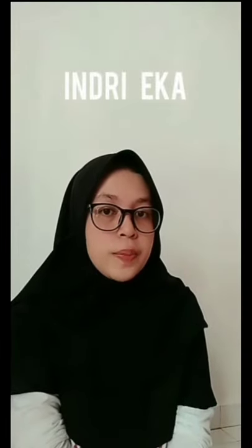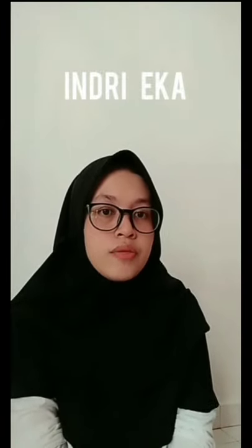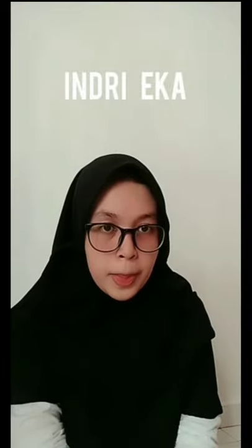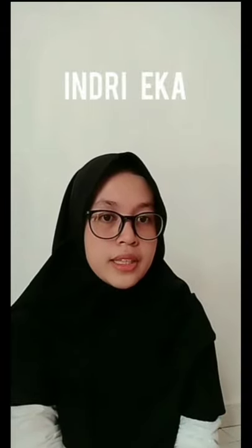Hello guys. Now I want to tell you a report text about Komodo dragons. Komodo dragons are the largest lizards in the world. They live only on a few small islands in Indonesia. Komodo dragons can be 3 meters long — that's as long as a car. Komodo dragons are very greedy. They eat almost anything, but their favorite food is wild pig and deer.